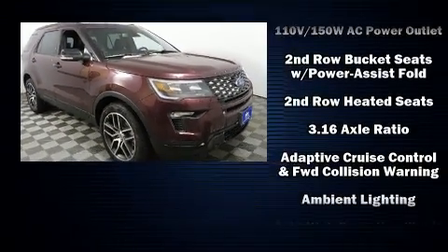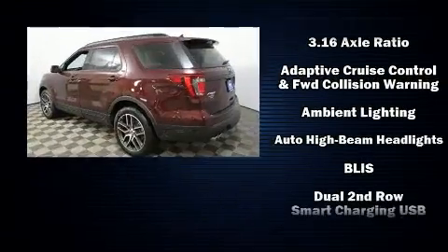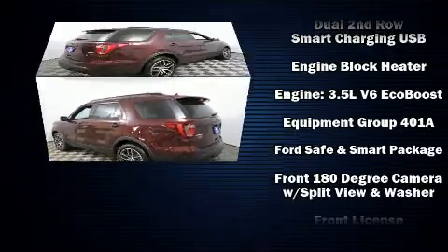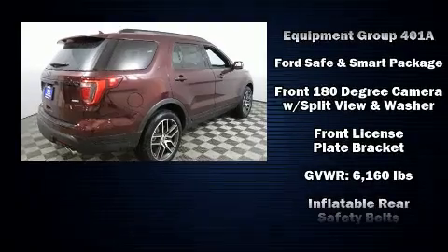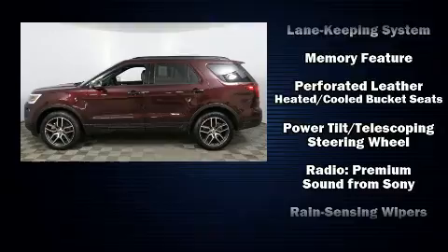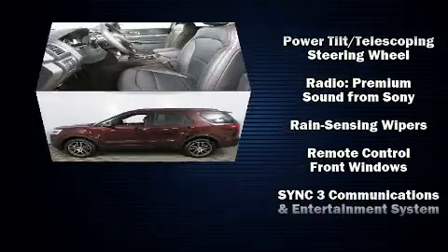Rear passengers enjoy the seat heating functionality, keeping them warm during the winter months. Third-row seats expand the maximum passenger capacity to six. State-of-the-art amenities such as steering wheel memory and pedal memory yield a more personal driving experience.